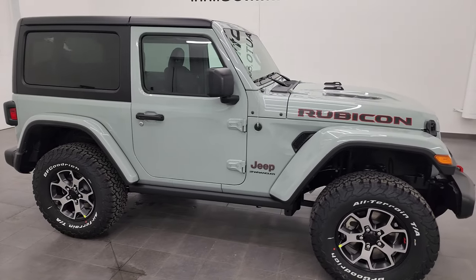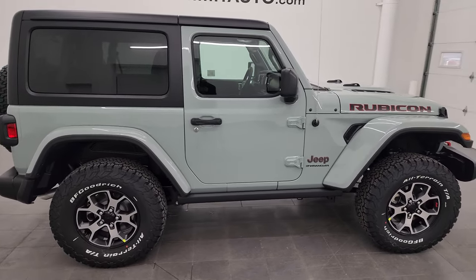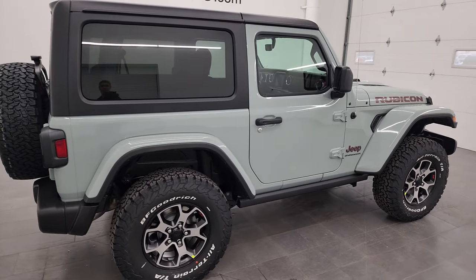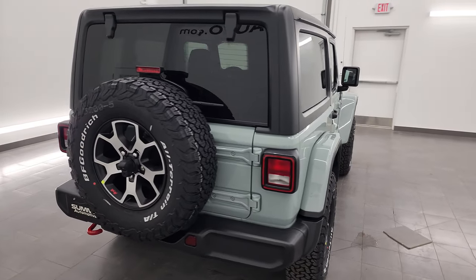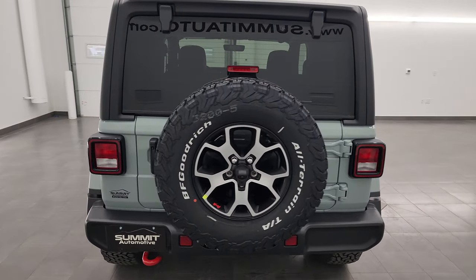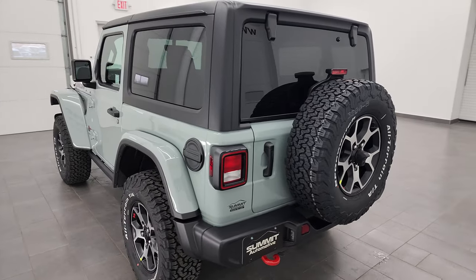Hey, this is Brett, and today I am super excited to show you this brand new 2023 Jeep Wrangler 2-door Rubicon in Earl Clear Coat. That paint code is PGP if you were curious — it's a brand new color for 2023.